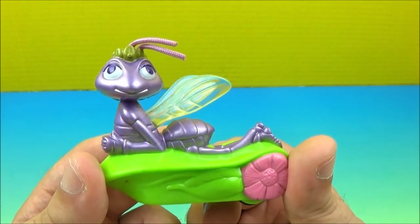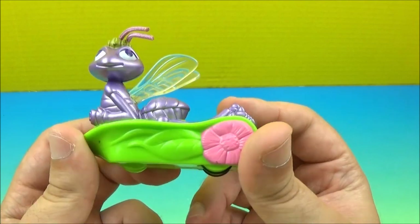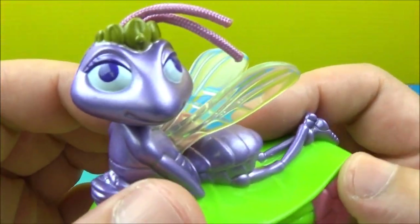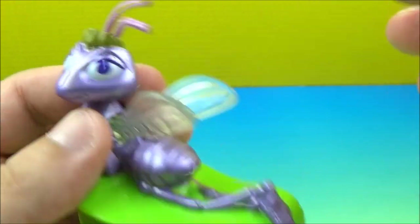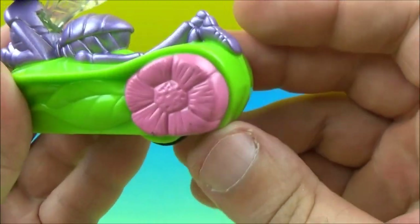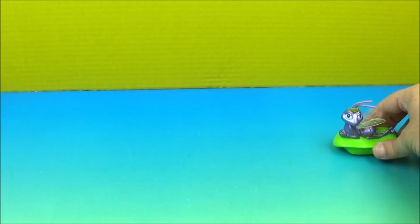At number eight we've got Ada. She is a mobile pullback figure. She's got her crown, a string for her antennae, and some plastic wings with flowers. Let's do that pullback effect.